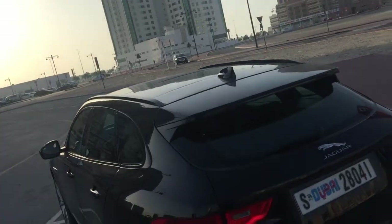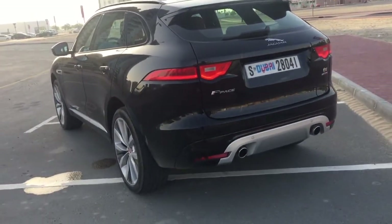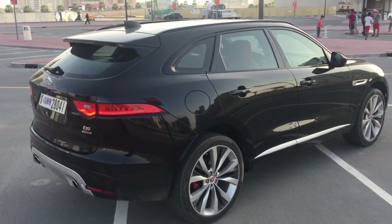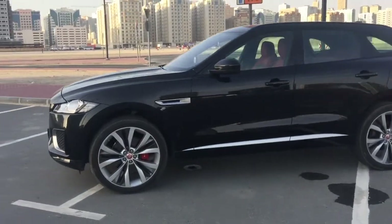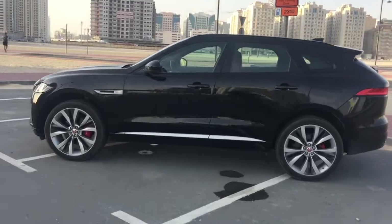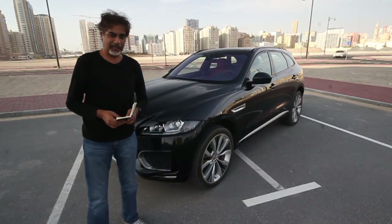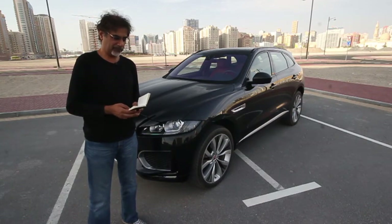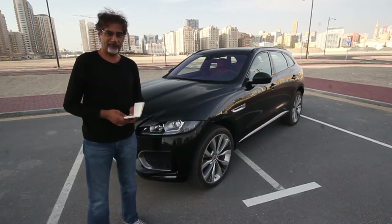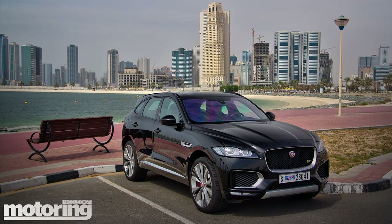This car is not a Land Rover — this is a Jaguar. Prices for these cars start at 232,000 dirhams, that's about 63,000 dollars. In this region we get the three-litre V6, which puts out 340 brake horsepower, good enough for a zero to a hundred time of 5.8 seconds. They're all limited to 250 kilometres per hour.